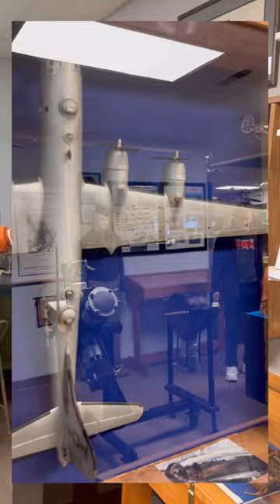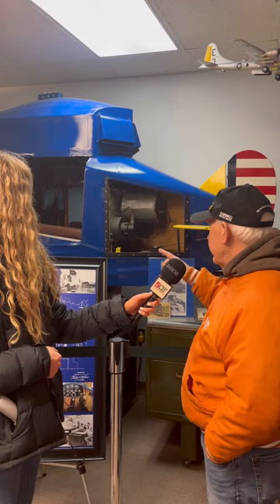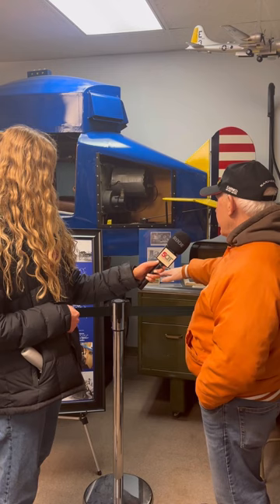Our Link Trainer — this is how pilots learned how to fly by instruments. They would put the pilot in there, close the door, turn the lights off. They'd have controls. Over here the operator would tell them what their target was, and using old computer equipment, they would map it out to see if they passed the test. It all worked on bellows like an organ, because the guy who developed it was an organ person, so he used bellows to simulate the movement.